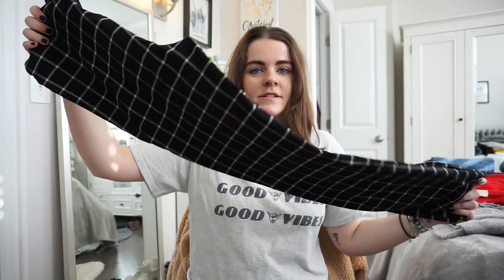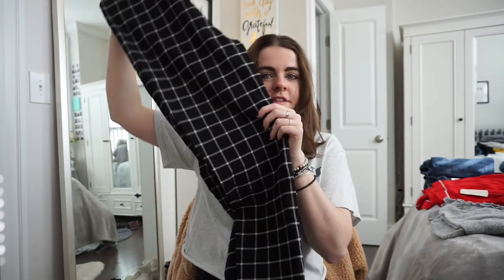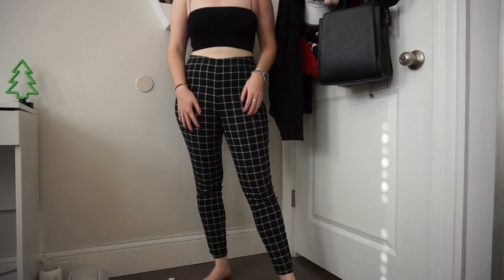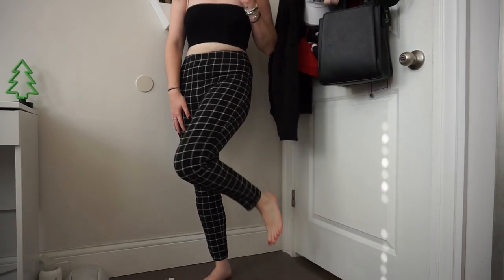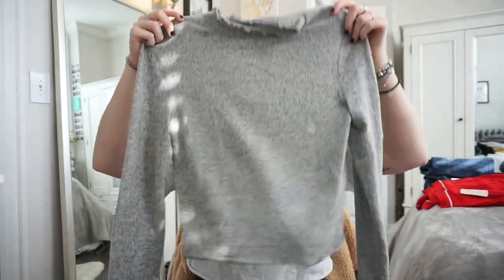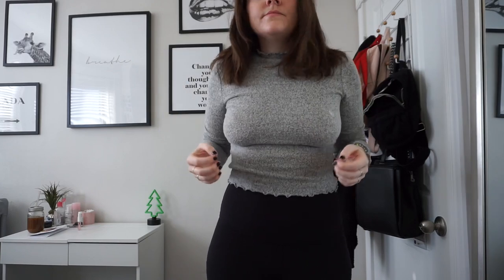The next thing I got from PacSun are these pants. They're really fun — just black and white checkered, with a thicker waistband at the top and they're really comfortable. I actually wore them last night to a concert. I also got this little mock neck shirt from PacSun — it's the brand Me to We, and it's just really really soft and comfortable.